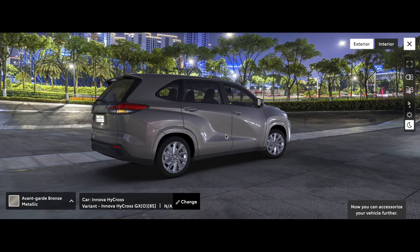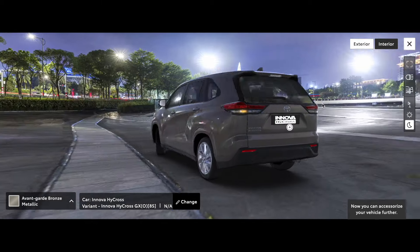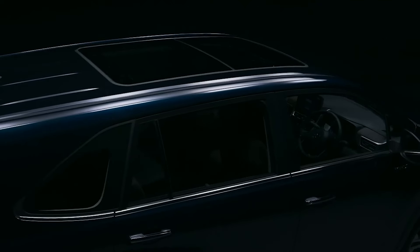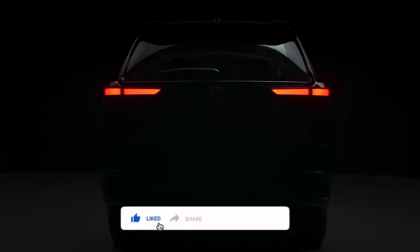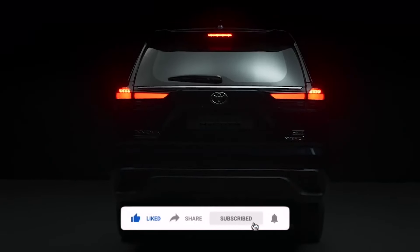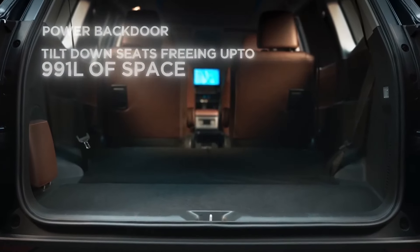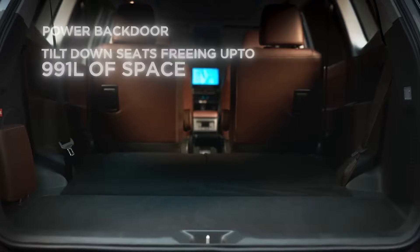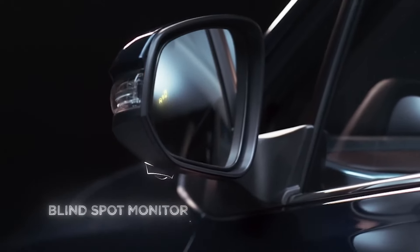This is the exterior look of the new GX Optional variant offered in the Toyota Innova Hycross. I hope this video was good and informative. If it was, make sure to hit the like button and share this video with your friends. Also consider hitting the subscribe button and notification bell so you can see more interesting videos. I will see you in the next one — till then, guys, bye bye.